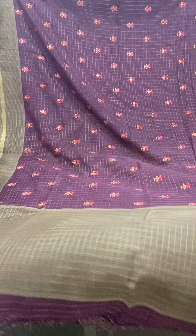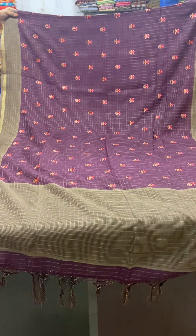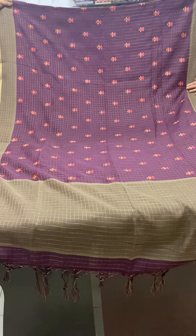The saree is priced at 2850. If you wish to buy this saree, you can send a screenshot of the saree picture to our WhatsApp number 910062127. You can also send a message to our Facebook page.